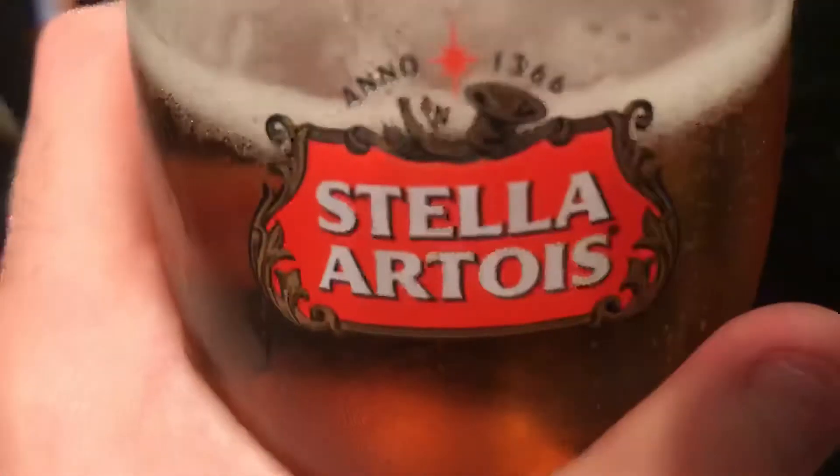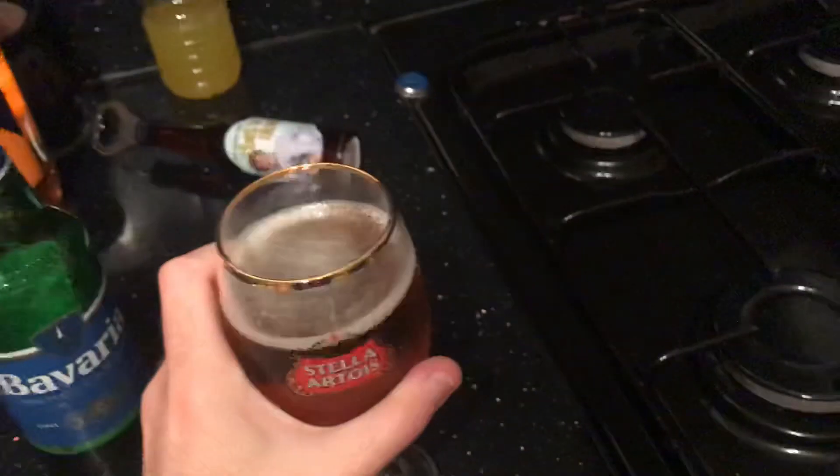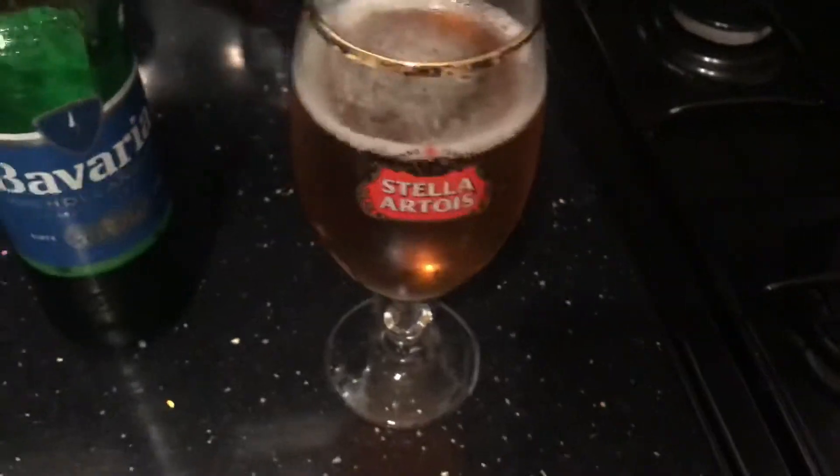Give it another smell and sip. Definitely malty, not much hops coming off of that, if any. Not the best beer, but it's very refreshing. It's a 7 out of 10.